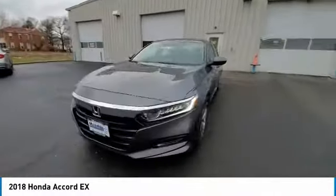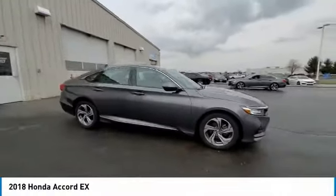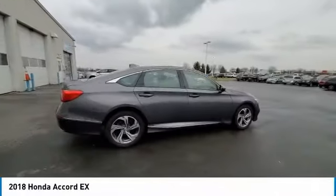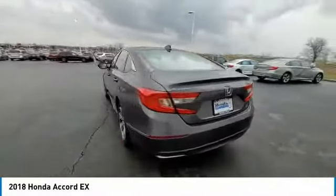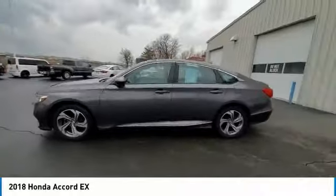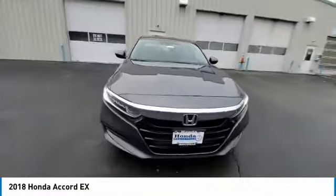This vehicle has less than 90,000 miles. Here are some of this vehicle's great options: electronic stability control, brake assist, traction control, remote keyless entry, fog lights, four-wheel disc brakes, speed control, power moonroof, rear window defroster, security system.